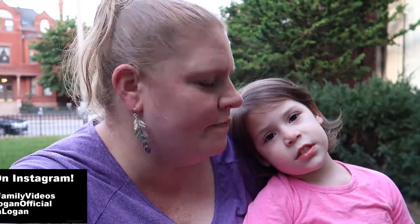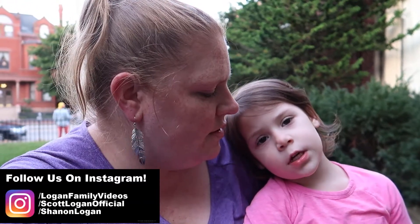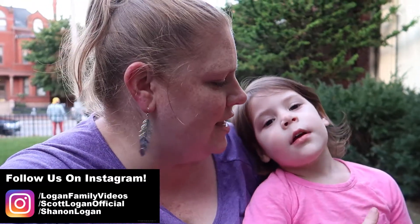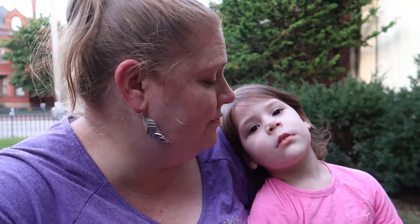Thanks for watching our video, hope you enjoyed it. Check out our other videos. Follow us on Instagram — Logan Family Videos on Instagram, Scott Logan Official, and at Shannon Logan. Logan Family Videos. There's a reason why Scott usually does this part! Okay, say bye guys. Thanks for watching. Bye guys, see you next time!